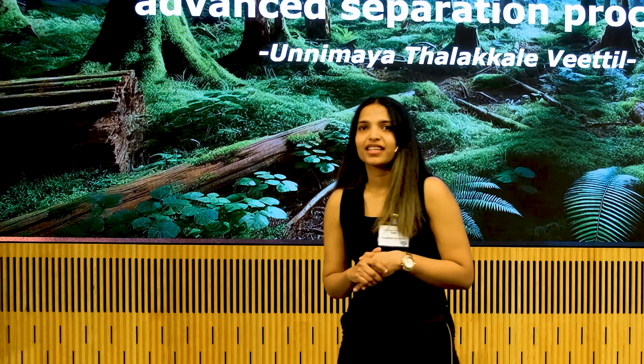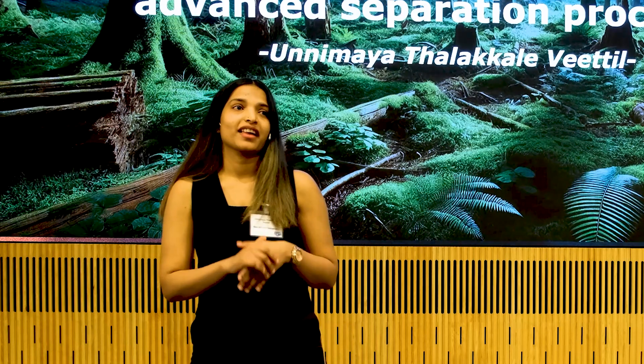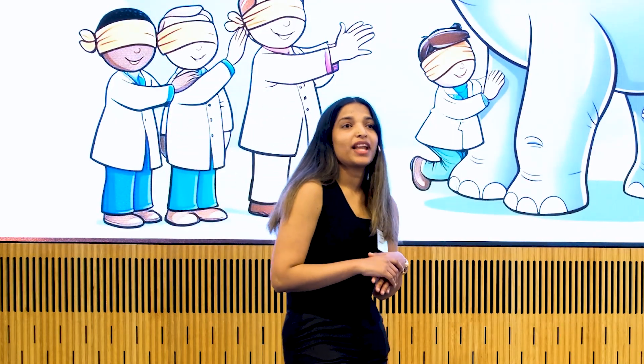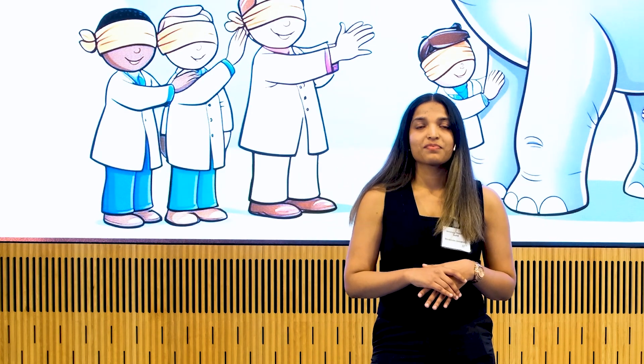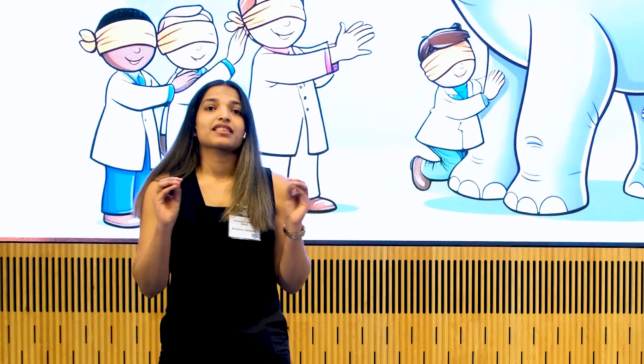I would like to go back in time when I started my PhD, exactly when I didn't know anything about lignin. You might have probably heard the story of blind people trying to figure out how an elephant looked like by touching different parts of it. I was one among these people trying to figure out what all lignin can do and what potential it has. Think of lignin like a blind man describing an elephant.